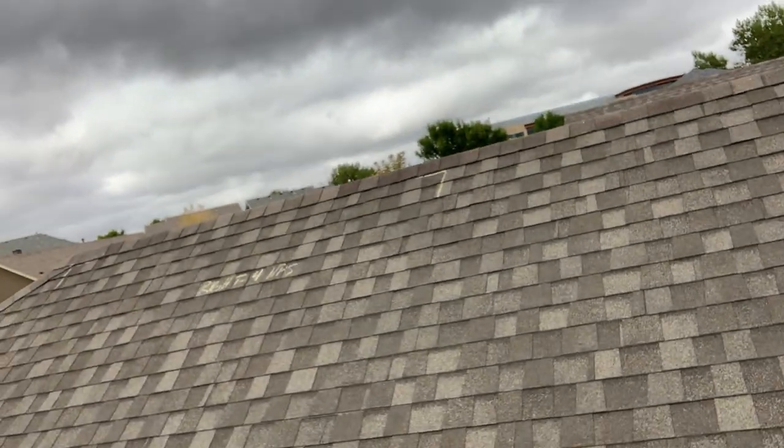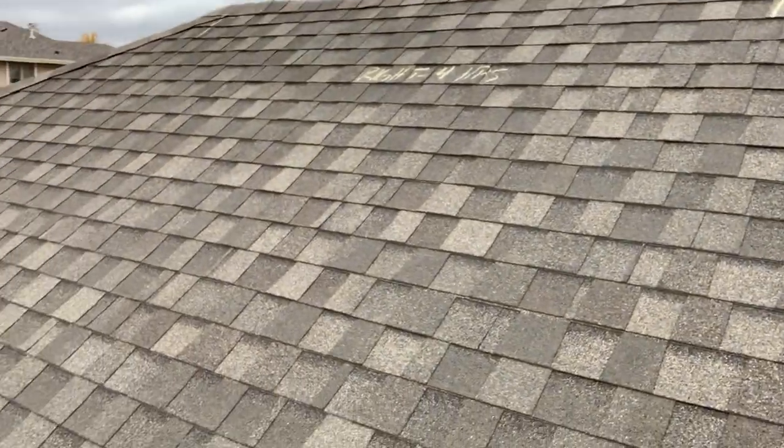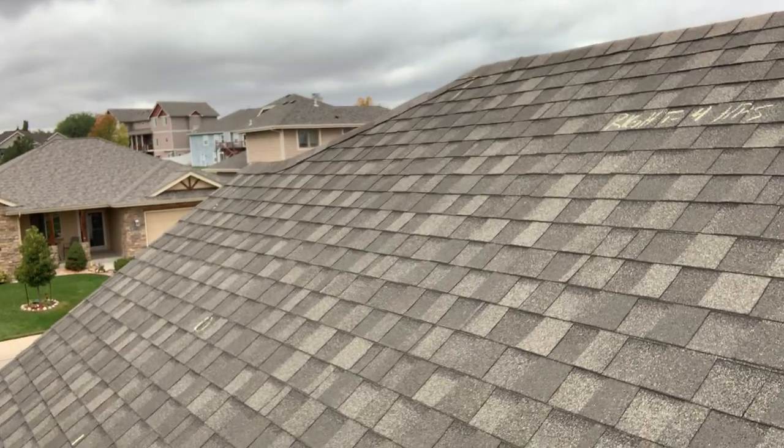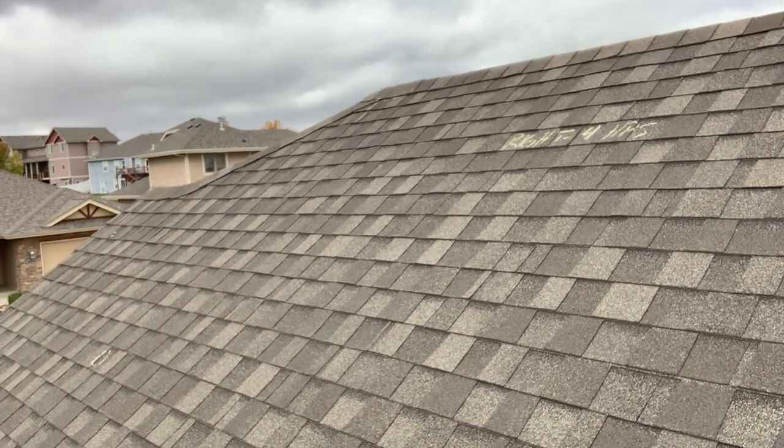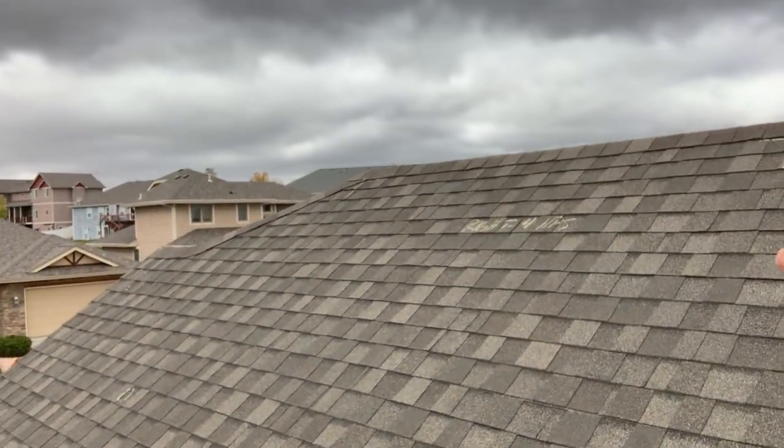Really, what we want to think about is these pictures are telling a story — they're showing the damage — and that way the insurance company has everything they need to make a determination on whether or not this damage should be considered for replacement. Now, back to this right slope: if the whole roof looked like this, if each section had four hits or fewer, they would not replace this roof — they would repair it. So if you've ever seen these markings on a roof, you see chalk and wonder what it is — that means an insurance adjuster was most likely there. Sometimes roofers will do that too, so it doesn't absolutely mean it was an insurance adjuster, but it most likely does. Also, the sidewalk chalk doesn't hurt the roof, doesn't harm the asphalt, and it will usually wash off.